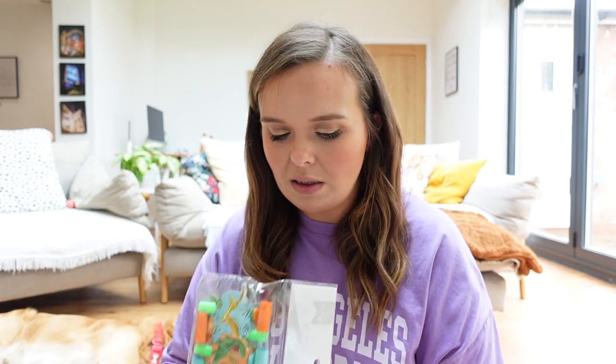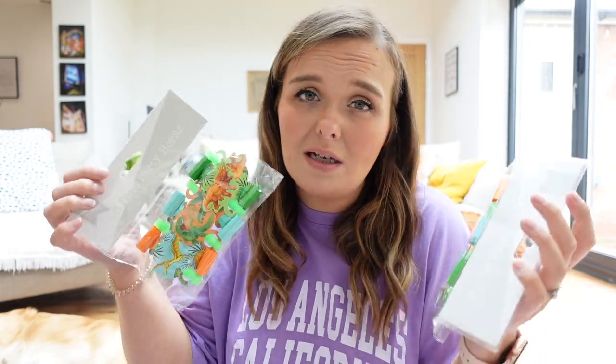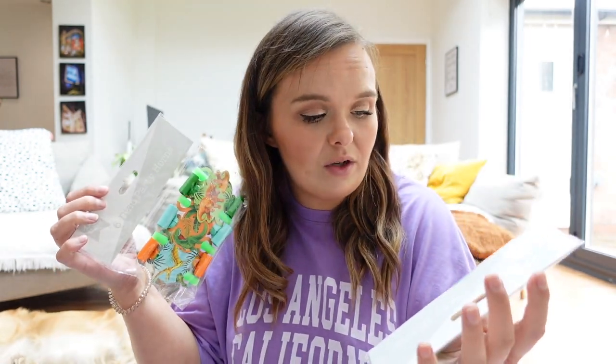We also have glow sticks, which are great fun especially when it's disco time and the lights go out - I think the kids will really appreciate those, and you get 15 in each pack so they can have a couple each. Then I've got some party blowers - they're dinosaur themed which doesn't match our wedding but I couldn't find any plain ones and I just thought they'd be fun.